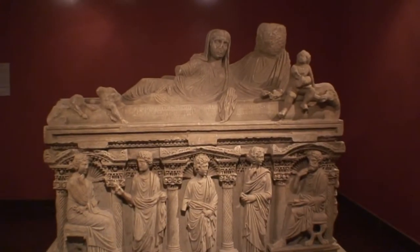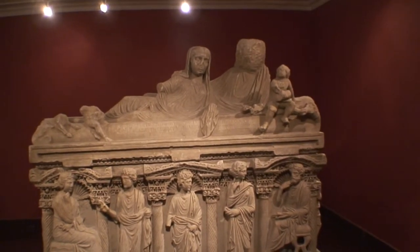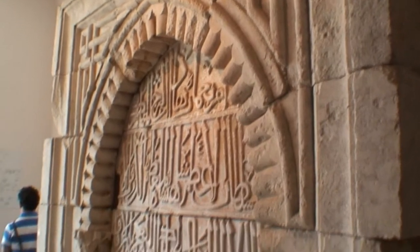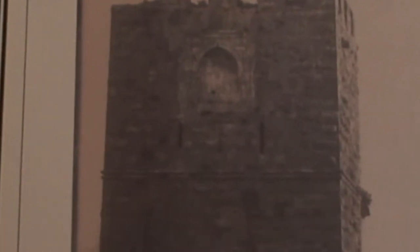Interestingly, most of this piece was finished except for the head on the right-hand side. This is Arabic, and it formed part of a tower built in 1244 AD. And there's the tower, and there's the section that we see here.